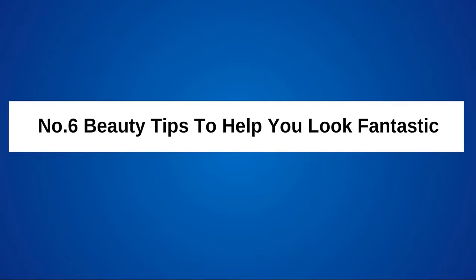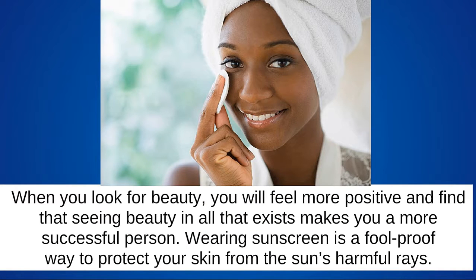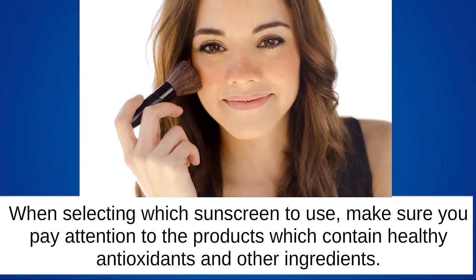Beauty is certainly in the eye of the beholder. When you look for beauty, you will feel more positive and find that seeing beauty in all that exists makes you a more successful person. Wearing sunscreen is a foolproof way to protect your skin from the sun's harmful rays. When selecting which sunscreen to use, make sure you pay attention to products which contain healthy antioxidants and other beneficial ingredients.